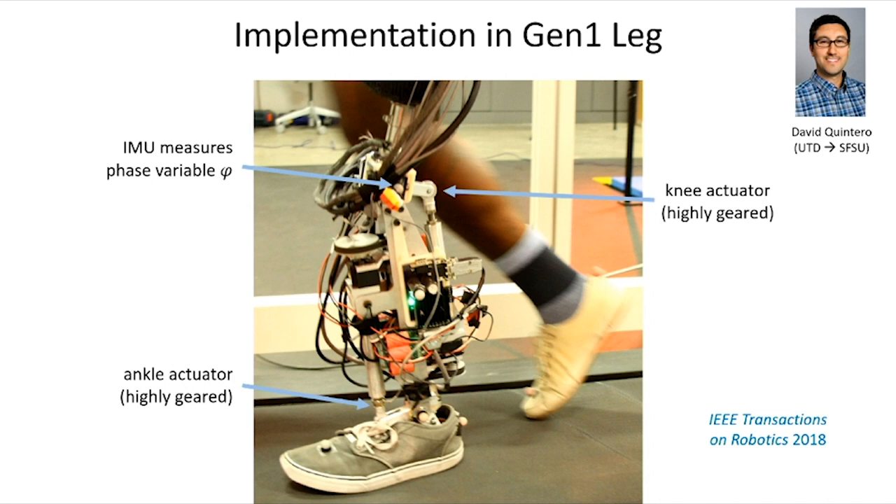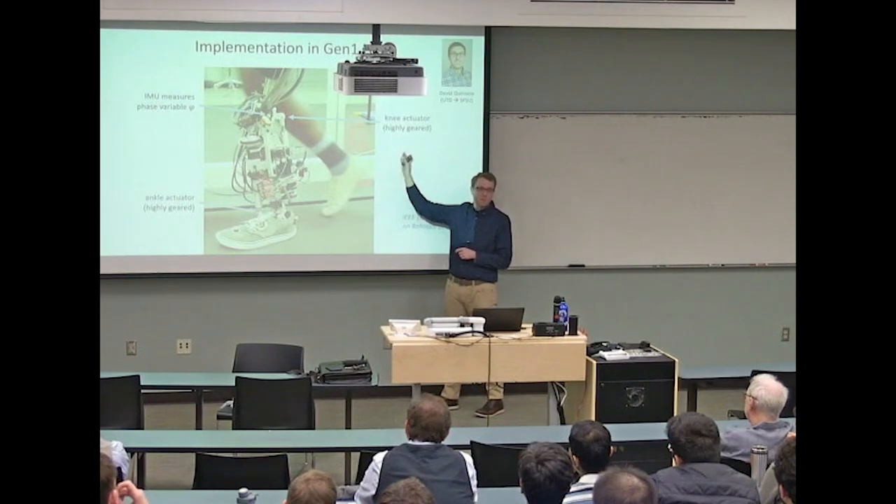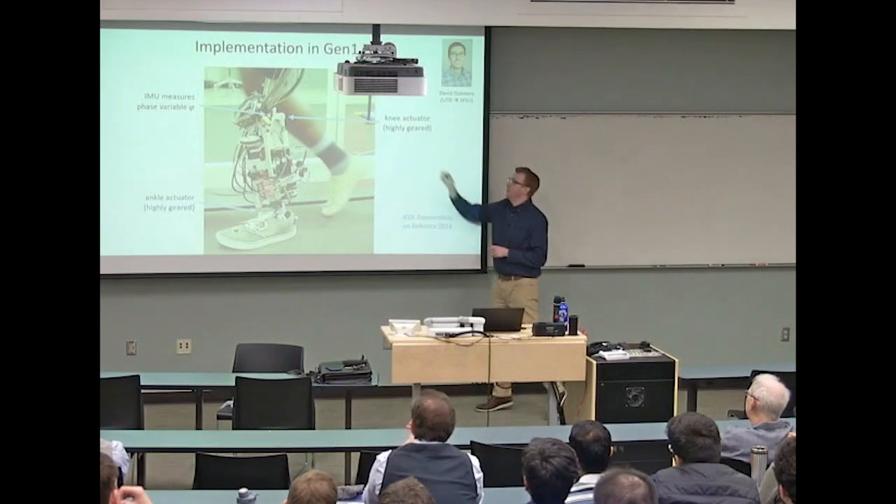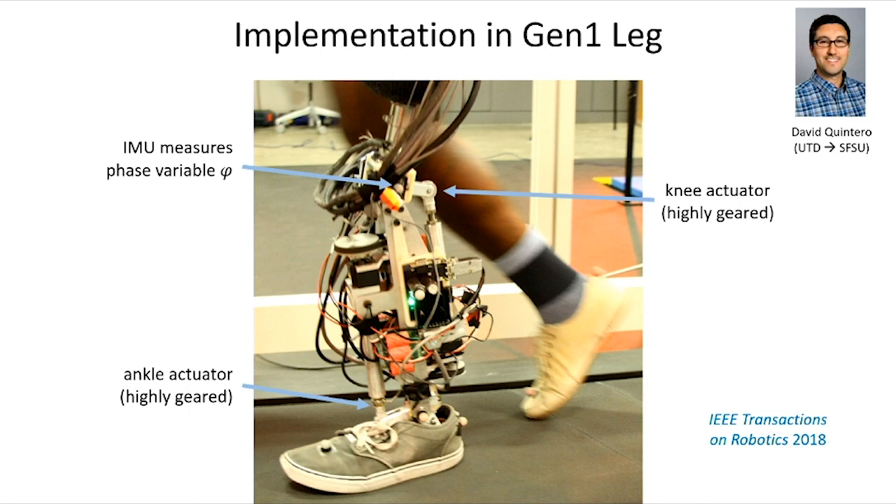We implemented this concept in our Gen 1 robotic leg. It wasn't designed for looks—it was our first attempt at building a wearable robot. Key features include an inertial measurement unit at the top of the knee joint giving thigh orientation via an accelerometer and gyro, plus a knee actuator and ankle actuator. It's highly geared—not something to brag about, as that becomes a problem later. This is work by Dr. Quintero, now at SFSU.